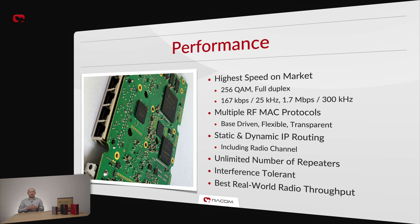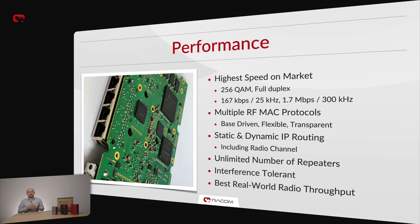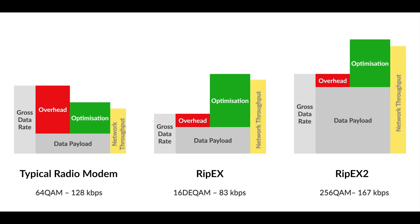The biggest performance-related advantage is its ability to adapt to any scenario. RIP-X2 has robust interference tolerance and offers multiple medium access protocols on the radio channel, each optimized for different applications. RACOM's unique base-driven protocol optimally distributes channel capacity for TCP/IP applications, bringing best-in-class reaction speed in case of large numbers of spontaneous events in the network. Our flexible protocol offers complete freedom of network topology with unlimited repeaters and true mesh with dynamic routing. Transparent protocol is great for polling applications with star topologies, offering the lowest latency of all our protocols. All these features ensure that RIP-X2 has the highest network throughput of user data.